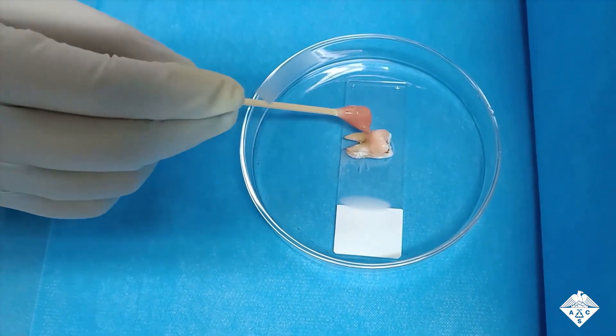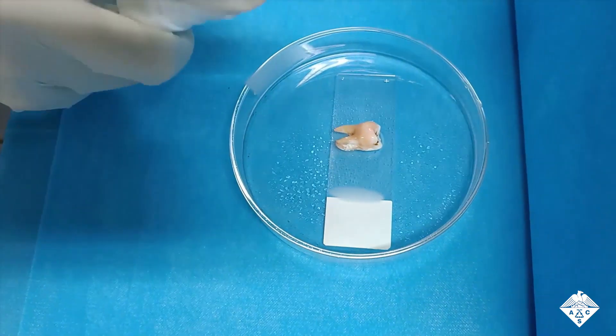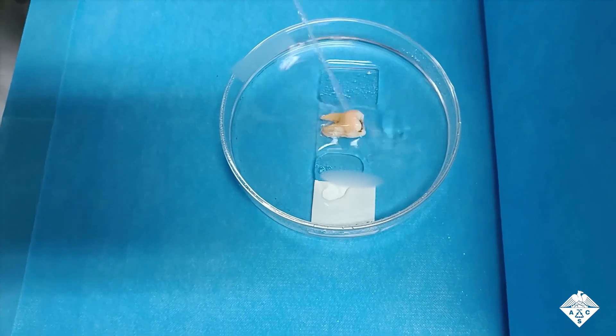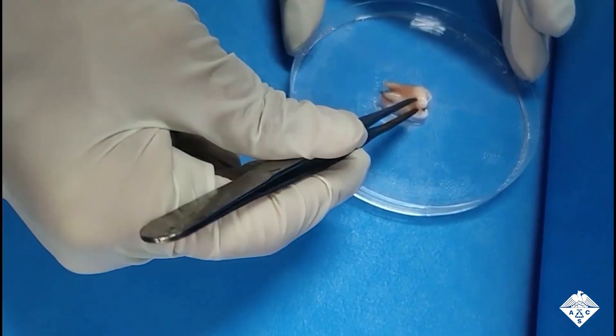Now, researchers in ACS Applied Materials and Interfaces report a new hydrogel treatment that breaks apart cavity-forming bacterial communities and whitens teeth without damaging them.